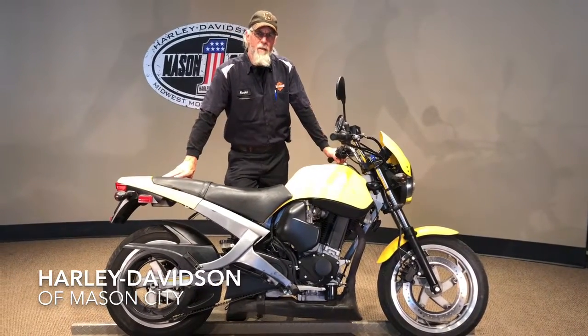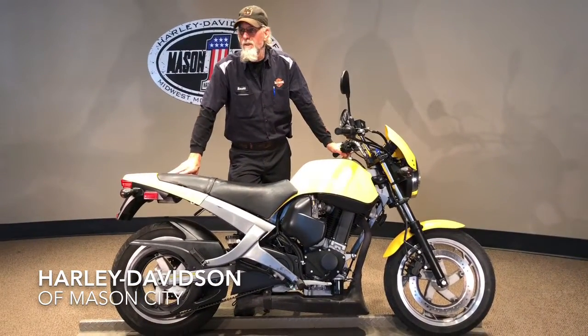Hi, Harold Sherratt, Harley-Davidson Mason City here, bringing you this 2002 Buell.